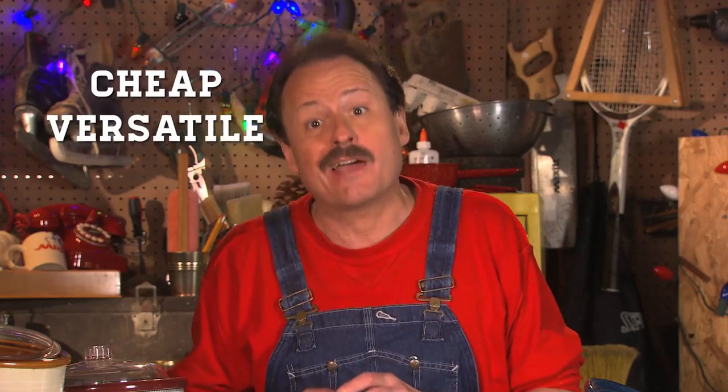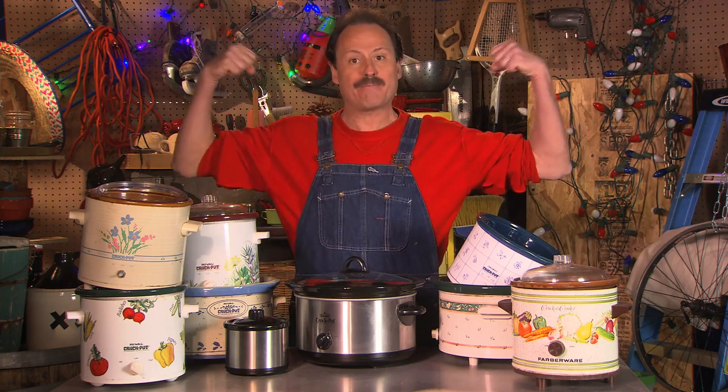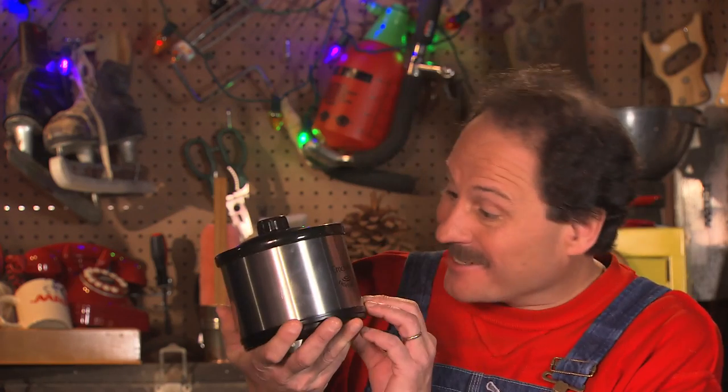They're cheap, versatile, and convenient, making them the go-to appliance for anyone looking to stretch their budget while flexing their culinary muscles. A new one will set you back about $30, or you can pick up one at a local thrift store for just five or ten bucks. They come in all different sizes, so whether you're cooking just for yourself or feeding an entire platoon, the perfect crock pot is out there waiting for you. Not only are they energy efficient, but slow cookers are ideal for turning inexpensive cuts of meat and other cheap ingredients into mouth-watering frugal fare.